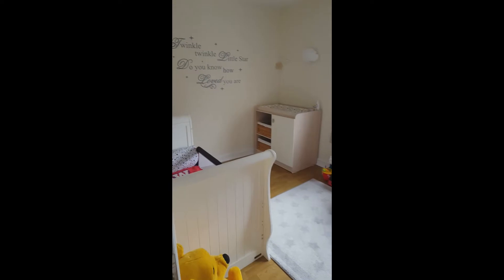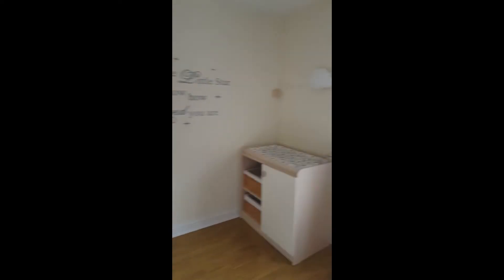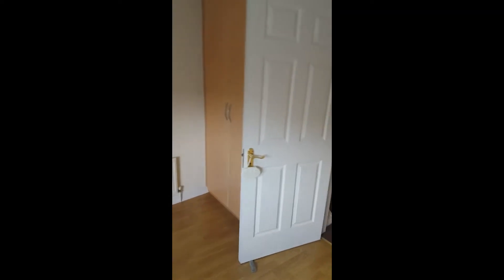Then we're into the second bedroom, which is at the front of the house. We've got wooden flooring and also built-in wardrobes.